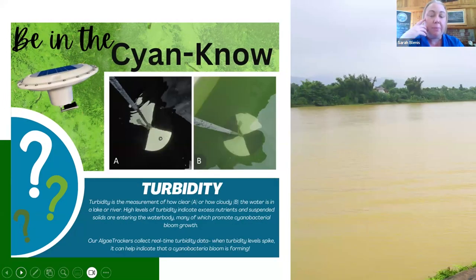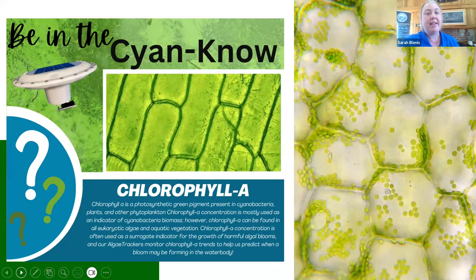Turbidity measures how cloudy or clear your water is and can indicate excess nutrients or suspended solids. From a cyanobacteria perspective, if you notice turbidity trends starting to increase without any major rainfall events to explain it, chances are it could be a bloom starting to form, because the bloom in the water will also increase turbidity levels.